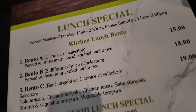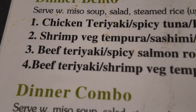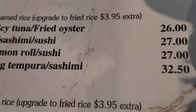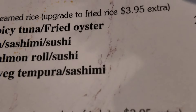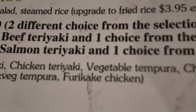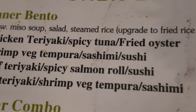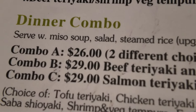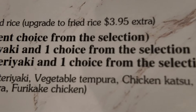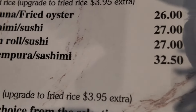Lunch specials are available every day except Sundays. I decided to go get the beef teriyaki, spicy salmon roll, and sushi. The dinner combo is about $26, while the lunch option is about $16 or $17 — roughly a $10 difference. I'm not sure if it's less or more food, but we're going to grab the beef teriyaki and spicy salmon roll sushi. It's going to be $27.